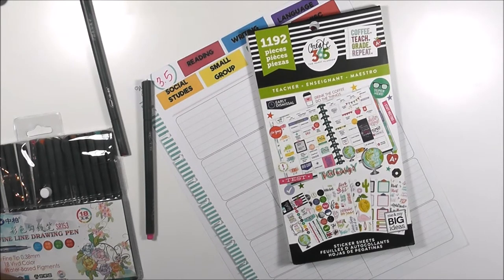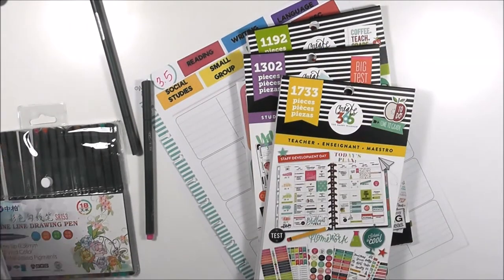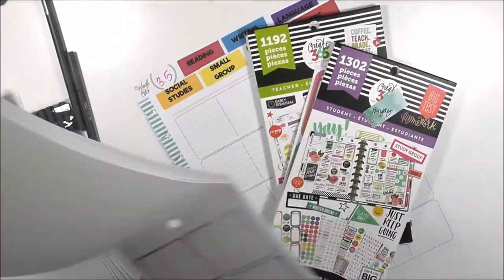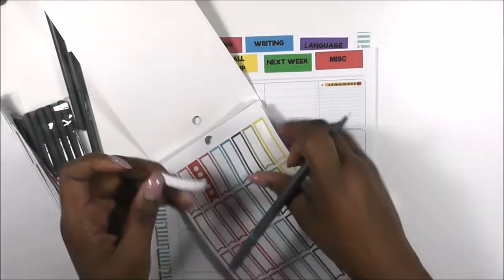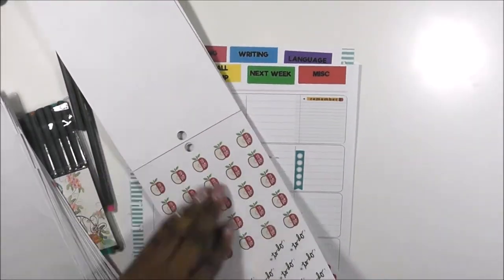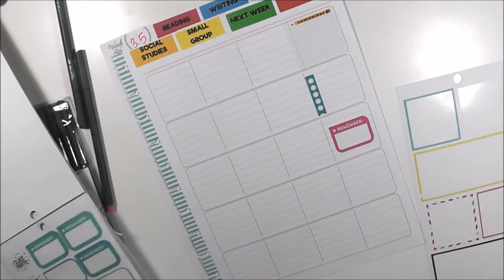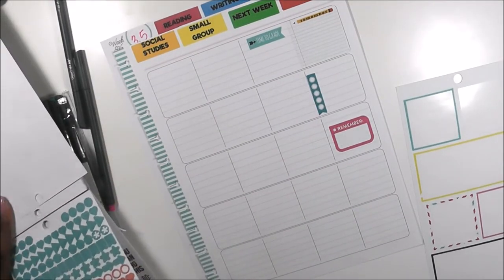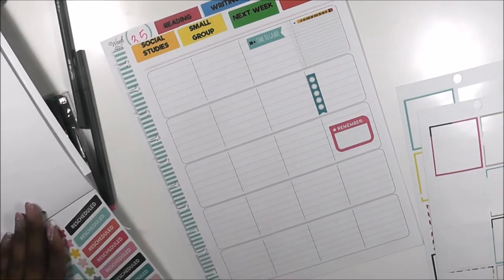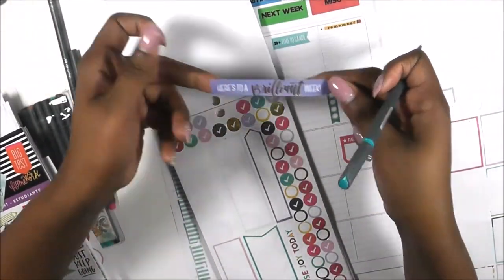I used the blue pen — I had intentions of using the two pink ones but chose not to. The sticker books I'm using are the green and yellow teacher sticker book and the purple student edition sticker book. I'm almost out of everything in these books and I'm definitely going to order more. They're on sale right now, and I have a feeling there's going to be a new release of teacher sticker books. I'm super excited about the classic size for next year — that's what I really want for my teacher edition.